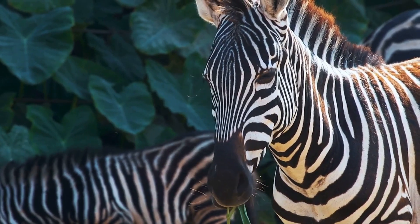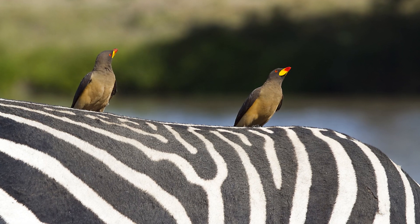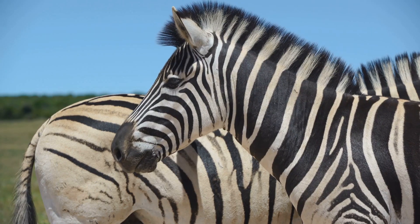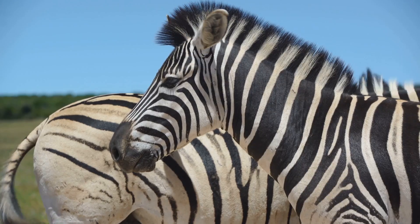In fact, zebras often engage in mutual grooming, which strengthens their social ties. The stripes make it easier for them to identify and groom each other. Those stripes are not just for survival, but also for social cohesion. They help zebras stay connected and thrive as a group.